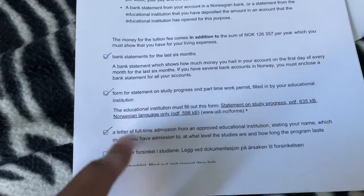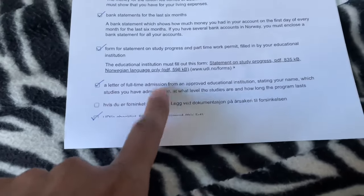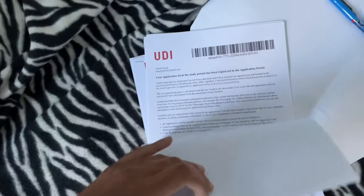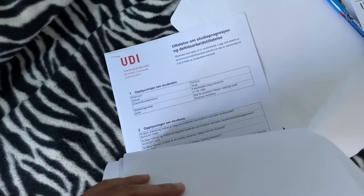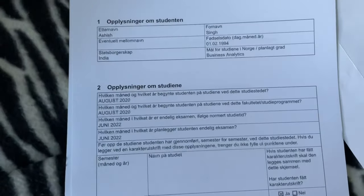You need bank statements and a form of study progression, which will be provided by your college. You also need your admission offer. I have set up all my documents here — my passport, my UDI form, bank details, my work contract, and the letter from your university. You just need to send them the letter and they will fill it in for you. You also need your older residence permit.